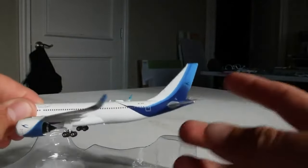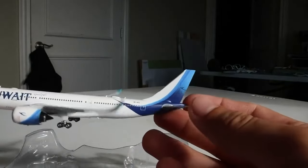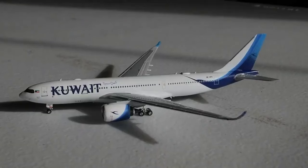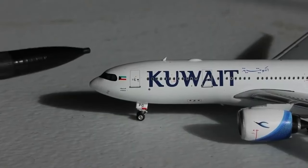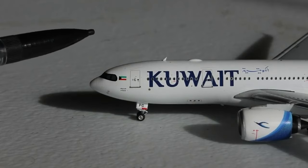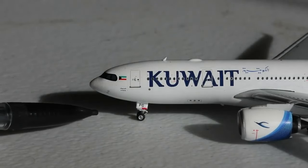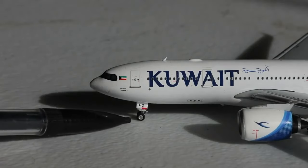There's a paint chip on the winglet, but not a huge deal — we'll just put it on the other side. Super excited for this first A330-800 NEO. Here it is, the Kuwait Airbus A330-800 NEO by Phoenix Models. A really good looking model, quite unique. Here's the cockpit windows with the raccoon mask looking quite nice. Phoenix did a really good job on the A330 NEO mold — we have the Azul one from last year, and now this one.